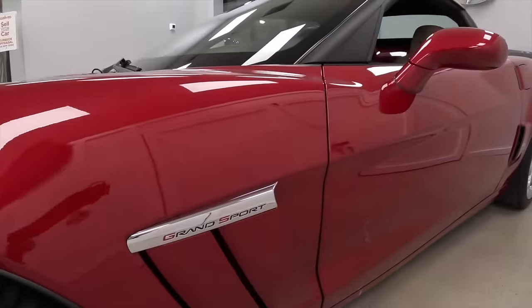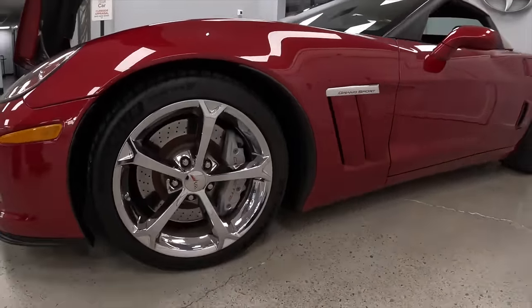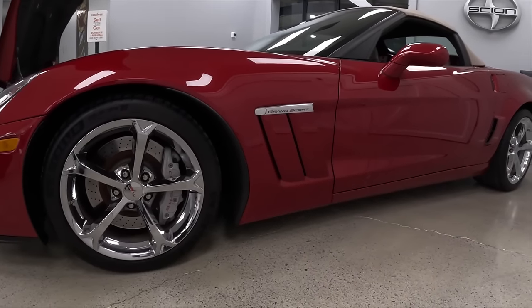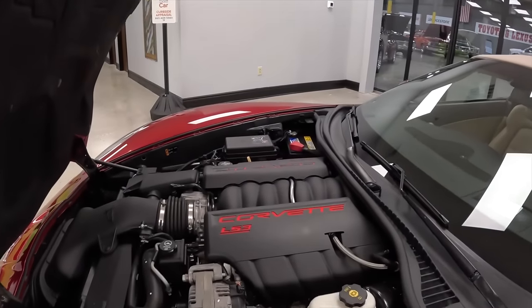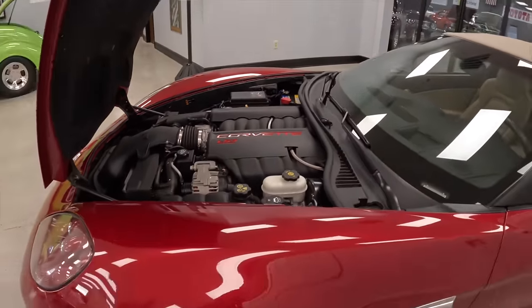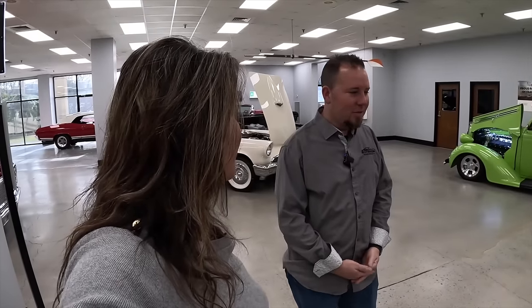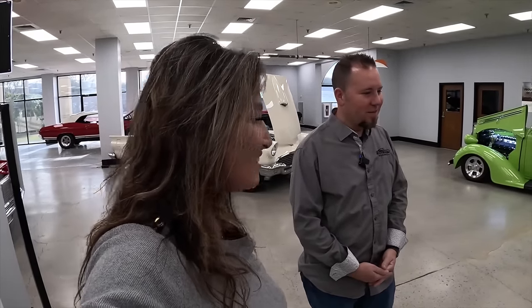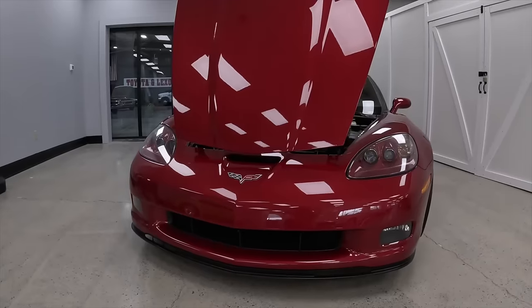Those Michelin tires alone run anywhere from $1,300 to $1,500. This car drives great. Since the last owner purchased it in 2020, I have detailed gas stop records — how many gallons he put in every single time, from the day he bought it. We love owners that are so detailed and passionate about their cars because we know they've kept it really well.